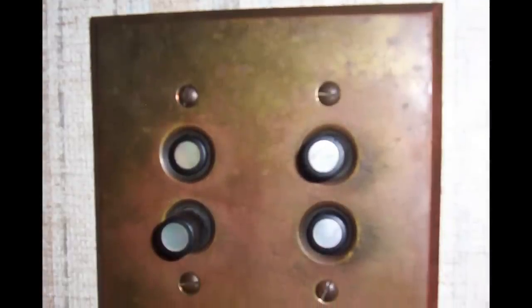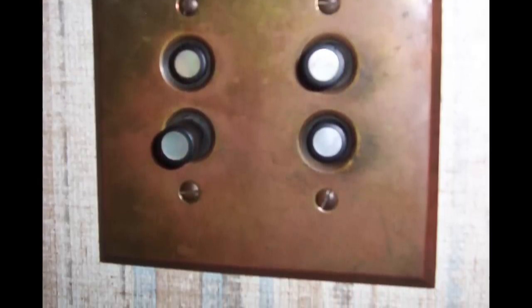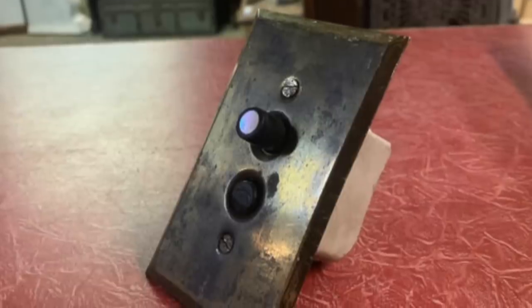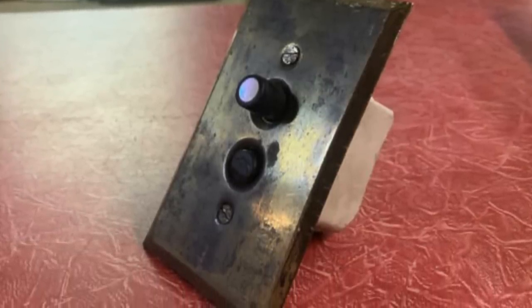Push button light switches emerged in the late 19th century, but eventually gave way to the toggle switch. The toggle light switches we use today weren't invented until 1917. So if your house has these old push buttons, your home is over a century old. Although these buttons may look functional, they were prone to sticking in one position, which wasn't very convenient.